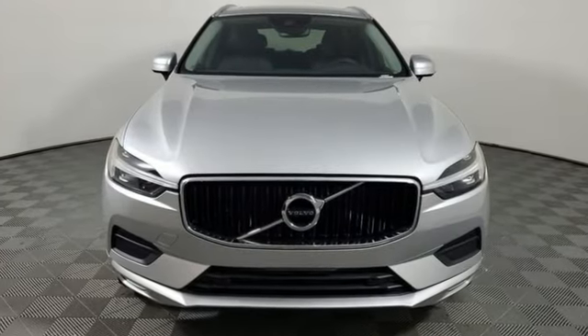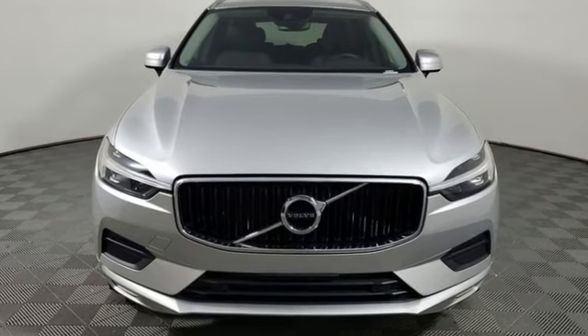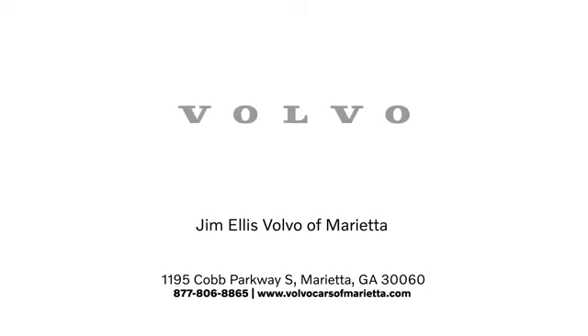Volvo for life. See it for yourself when you take it for a test drive. Stop in or contact us today. We're conveniently located at 1195 Cobb Parkway South in Marietta.